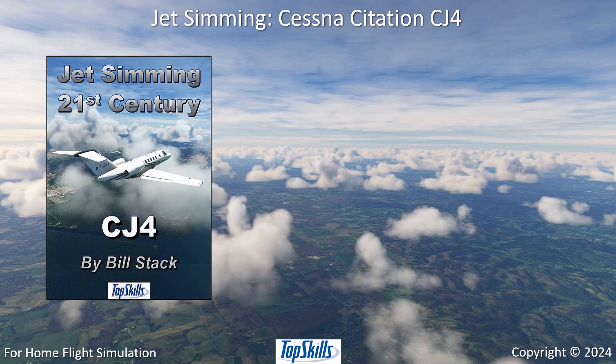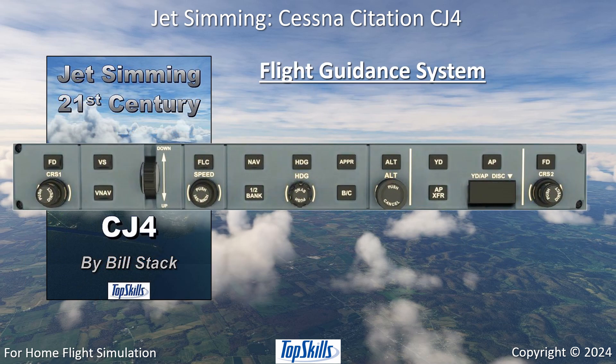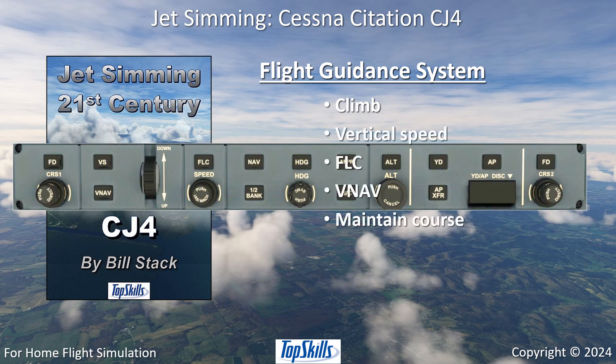Use autopilots for the easiest flights. Climb and descend with vertical speed, flight level change, or vertical navigation. Maintain course with heading or lateral navigation.